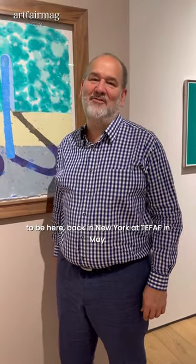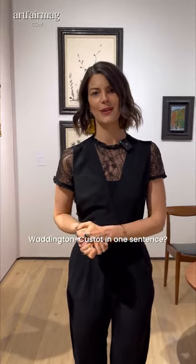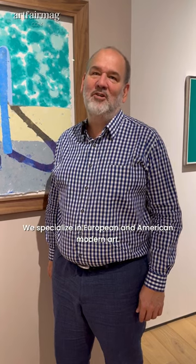My name is Jake Twyford, we're Waddington Cousteau from London. Delighted to be here back in New York at TAFAF in May. Thank you very much. Could you define Waddington Cousteau in one sentence? Waddington Cousteau is a gallery in Mayfair in London. We've been in business for 60 years. We specialize in European and American modern art.